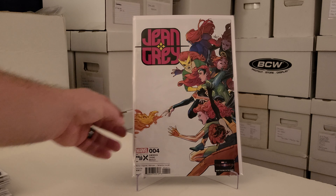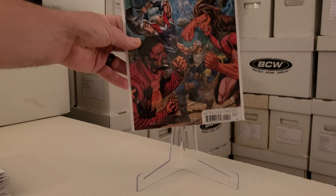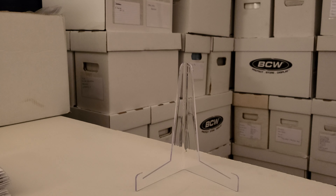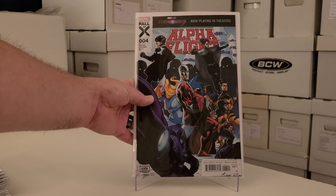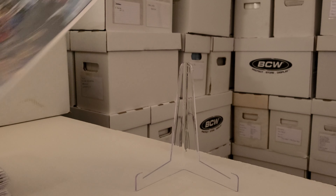Now for the X titles: Jean Grey number four — I believe this is the final issue of this mini-series. Then we have Children of the Vault number four. My life goal is to collect all the X-Men titles, so some of these I probably wouldn't normally carry, but it's better to get them now than later. Like Alpha Flight number four — the completist in me says I have to get it, so here we are.